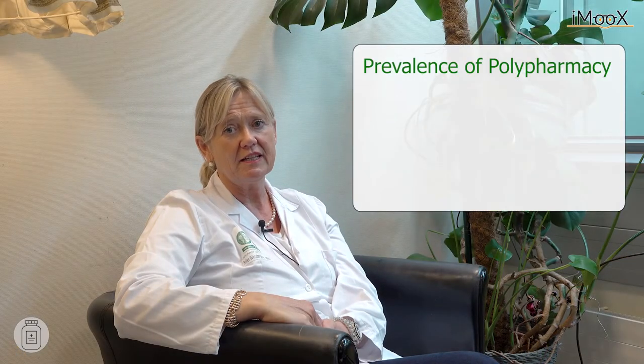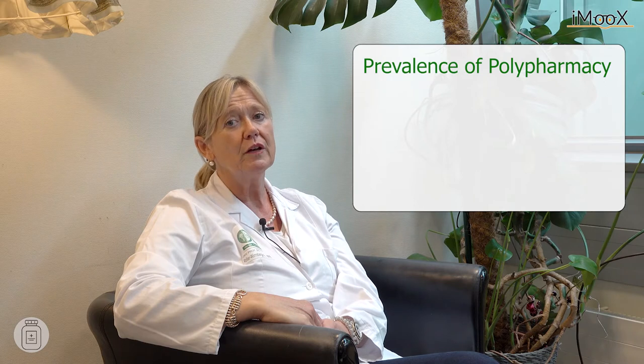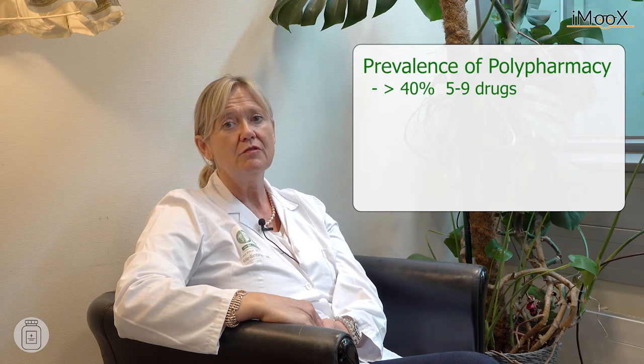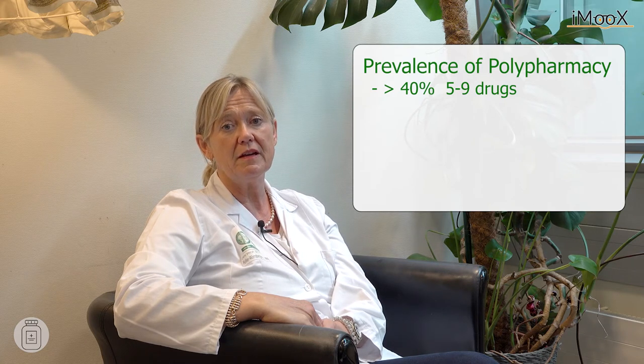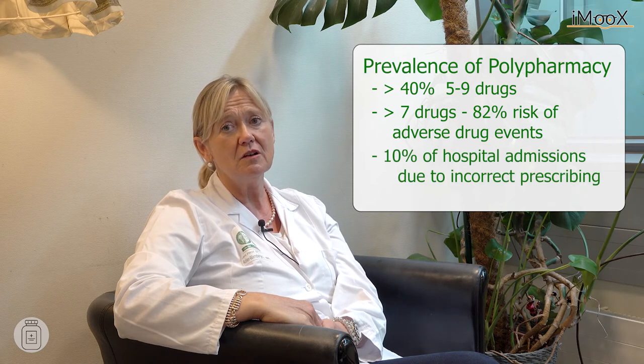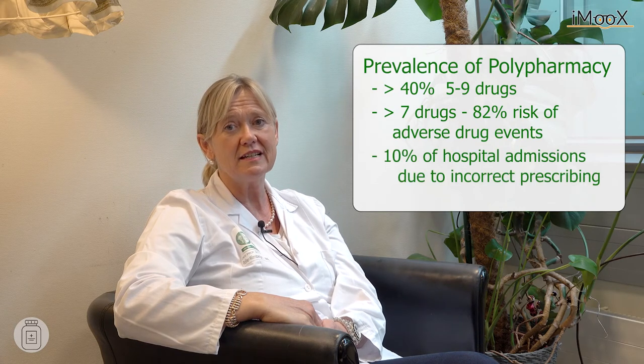Polypharmacy is very prevalent in older patients, especially with chronic kidney disease. We know from data in primary care that more than 40% of patients older than 65 years receive 5 to 9 drugs prescribed by their GPs. Prescription of more than 7 drugs raises the risk for an adverse drug event up to 82%.